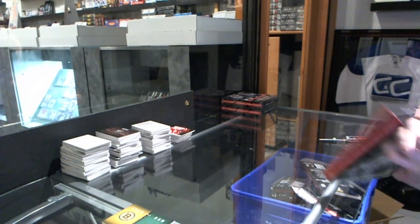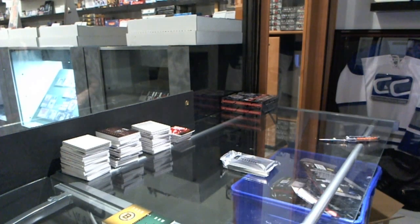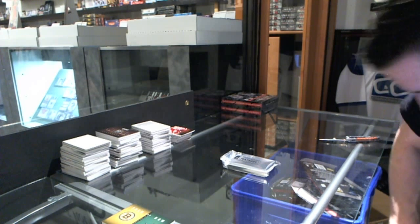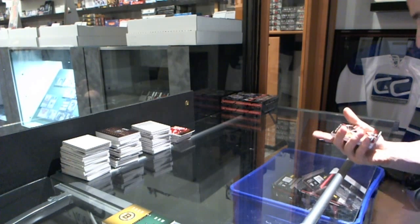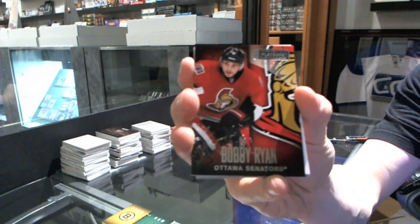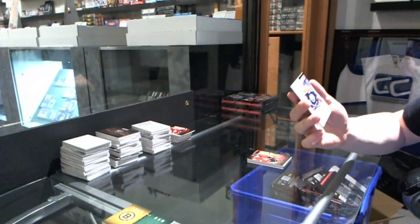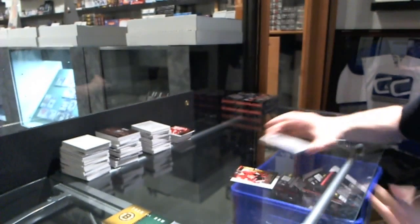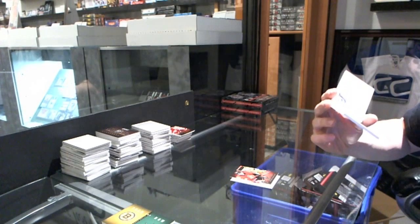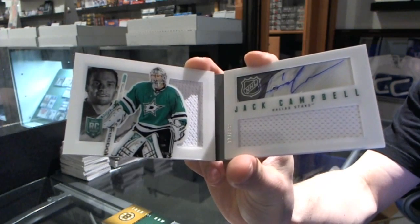Box ten. I think that's more a play on the writing term use of the word draft than it is the NHL draft. Base card number 249 for the Ottawa Senators, Bobby Ryan. We've got a breakout jersey number 199 for the Edmonton Oilers, Nail Yakupov. And we've got a rookie jersey auto booklet number 199 for the Dallas Stars, Jack Campbell.